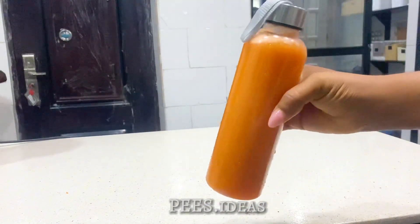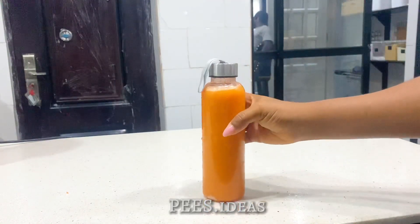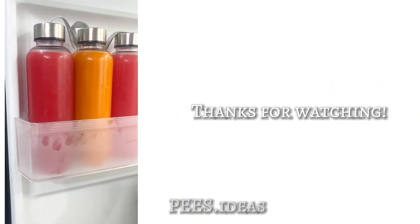For better results, take it at night before you sleep when your skin is ready to rest. You can store this in the refrigerator for three days before you make another. Please don't forget to hit the subscribe button — I'll say goodbye for now. See you next time, bye!